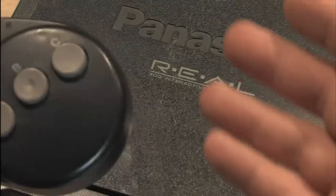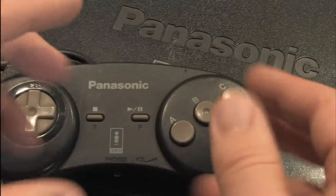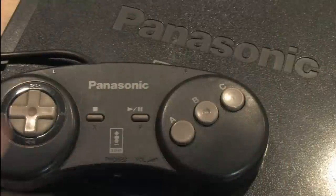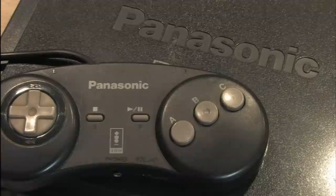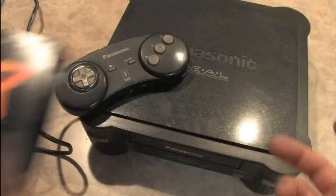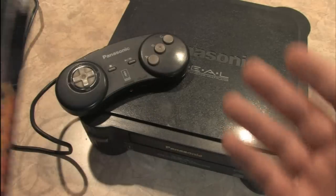So is it worth buying a 3DO and starting a game collection? Well, maybe — that depends on your dedication level. It's like the Atari 5200 or the Intellivision; it's an impractical game console. If something goes wrong, you've just got to buy another one, and that can get expensive. If you can find a Panasonic 3DO for a reasonable price with a massive collection of games like I did, then it's worth buying.